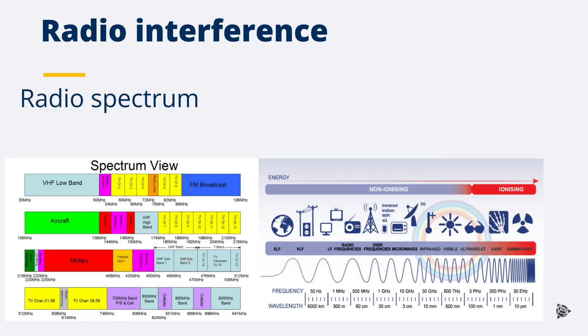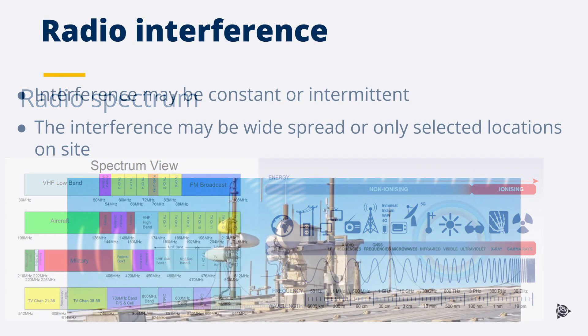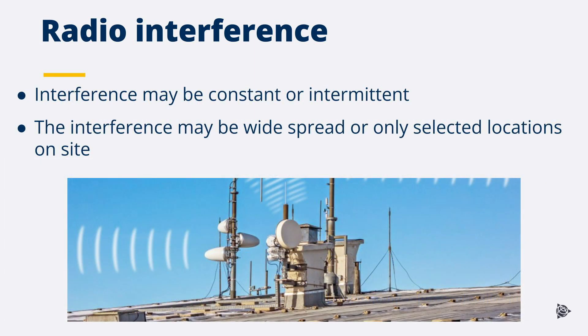Radio interference occurs when the signal from one device affects reception to another. It can occur when devices are operating on the same frequency or near to the frequency. The effect can cause interference and the device to be jammed, affecting the receiving signal. Radio interference may occur all the time or intermittently at certain times of the day. Depending on the source and strength, it can occur widespread on the site or only in specific areas.